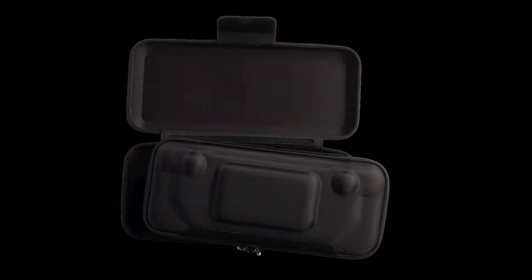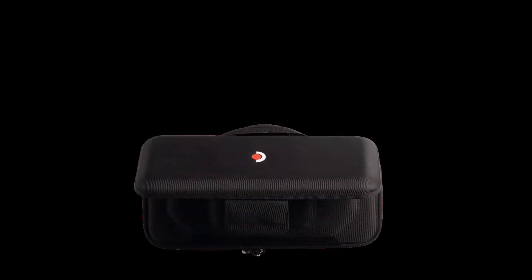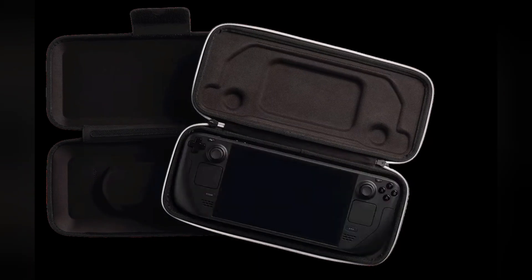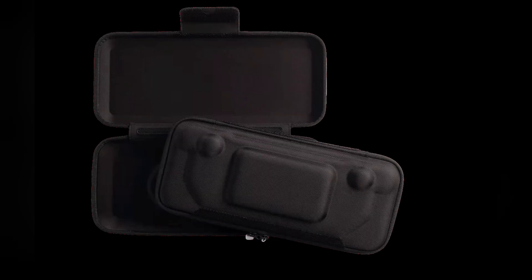The 1TB models, including Limited Edition, come in an exclusive case with a removable liner. This is perfect for throwing Steam Deck into your backpack when you don't need the protection, or bulk, of the full hard case.